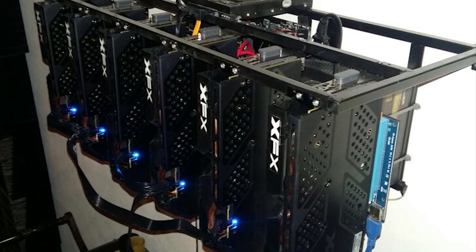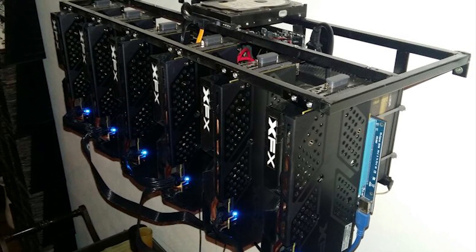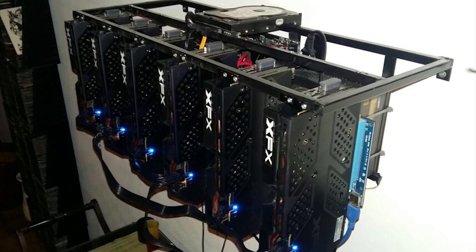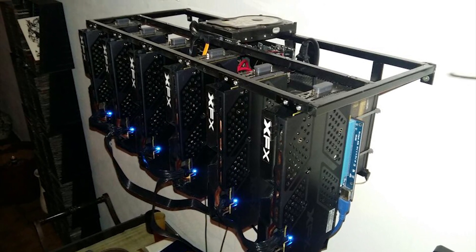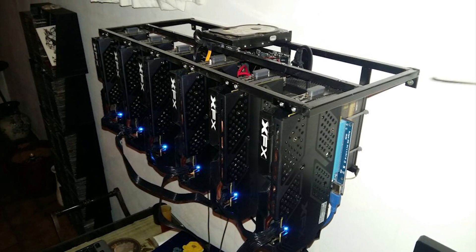He also has a 4-gigabyte stick of Kingston RAM at 2133 MHz and an old 80-gigabyte SATA drive — I'm thinking it's an old-school hard drive. He has it very nicely wall-mounted; I've never seen anything mounted this cleanly on a wall before, and I think it's a pretty sick-looking setup. He's running Claymore single miner at 187 megahash per second, with GPU core clock at 1165 MHz at 800 millivolts and memory clock at 2250 MHz at 900 millivolts.